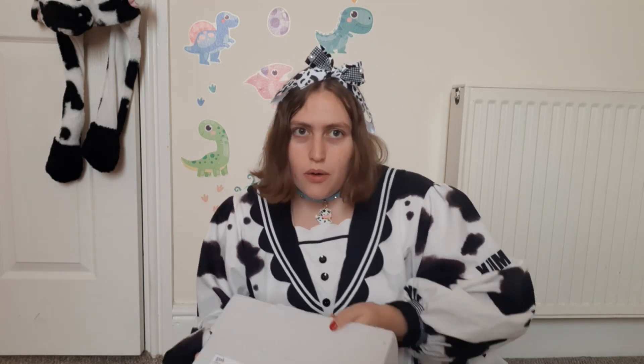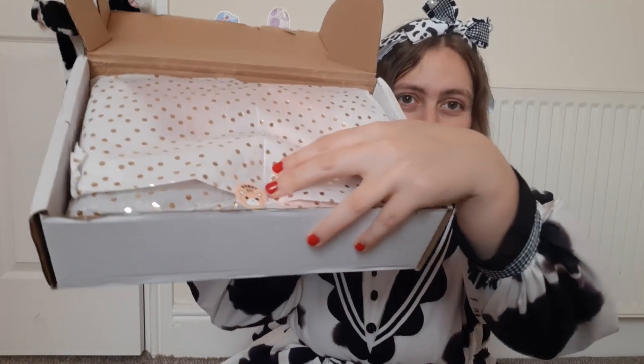I am so excited to open this because I just haven't had one in so long. I already cut the sellotape so it's just going to go. Inside immediately we have lovely tissue paper. Thank you — it's stickered with a cat on it. Can you see that? Oh my gosh, that's so cute.